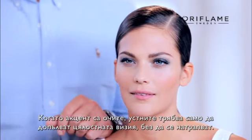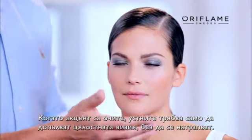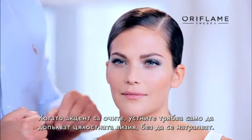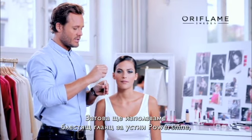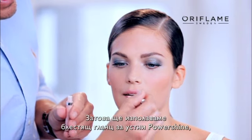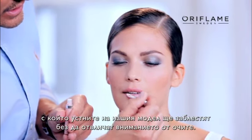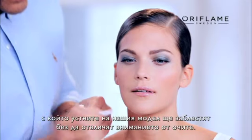When you're focusing on a high-intensity eye look, you just want to complement the face by giving the lips a little bit of a sheer and beautiful shine. So we're going to use the Power Shine Lip Gloss just to add beautiful sparkles to the lips. This will keep the eyes in focus and just give the lips that extra boost of shine that's needed.